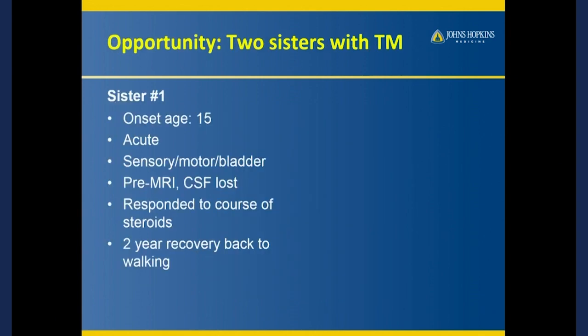So this one woman who first came to our attention was 15 when she had her event, and it was sudden onset. She woke up. She couldn't feel her legs. She started to wobble around. Her bladder became involved.